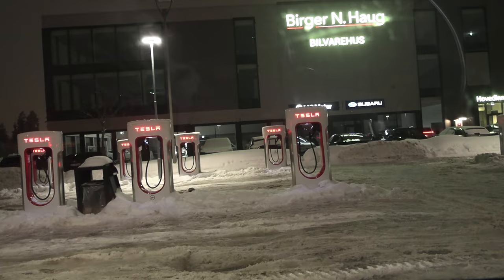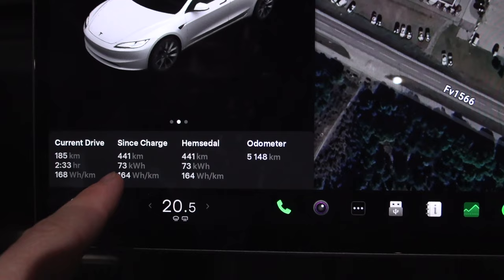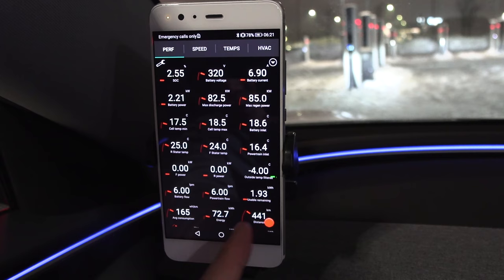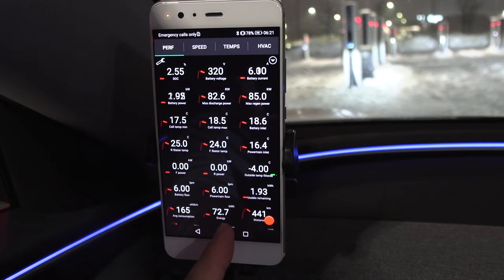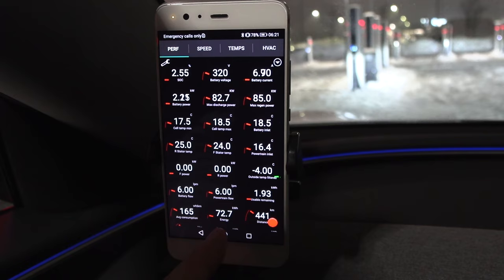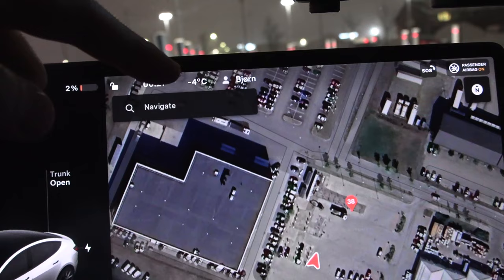We are right at the supercharger. We have V4 over there but I'll just use V3 — I like V3 because the plugs are smaller. Here are the final stats: 441 kilometers, corrected for overreporting. We have 2.5% left. We managed to pull 72.7 kilowatt-hour plus the remainder, so roughly 74.5-74.6 kilowatt-hour. Very impressive — this is exactly what we can get in summer. In a well-designed EV like Tesla, you get the same kilowatt-hour summer and winter despite minus 9 degrees Celsius at the coldest.